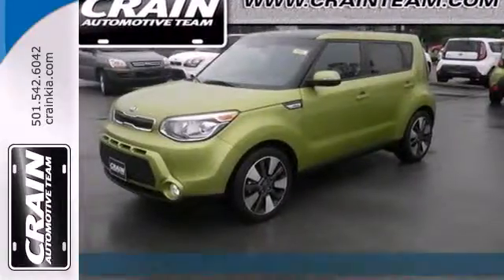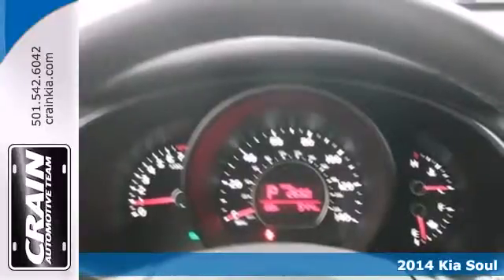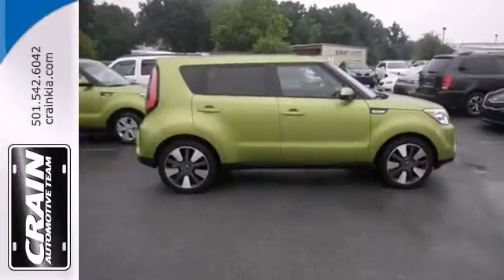Here's a 2014 Kia Soul Exclaim. A unique design and powerful performance are yours in this four-door. Pack anything into the spacious interior with the included split-folding rear seat.